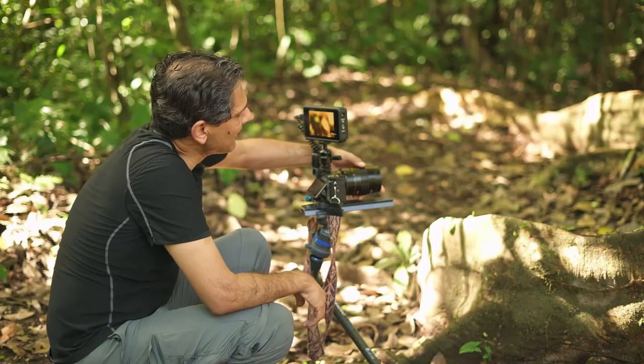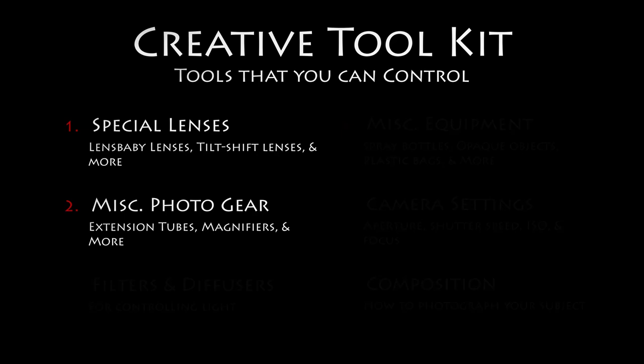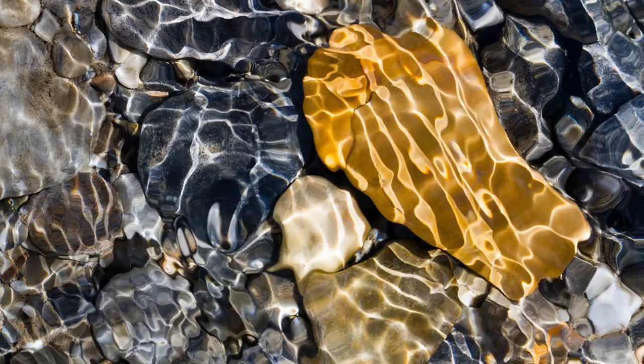In this course, we'll talk about getting creative with your equipment and camera settings, and about some of the different tools we use to get creative when we're shooting. And we'll talk about how we make the most of natural elements like water and light to push boundaries through the lens.